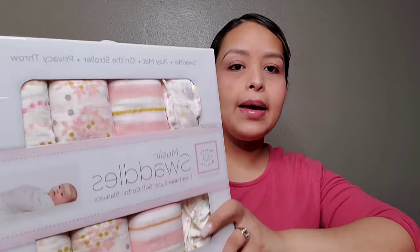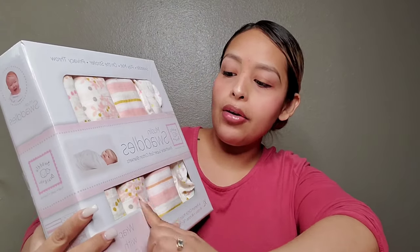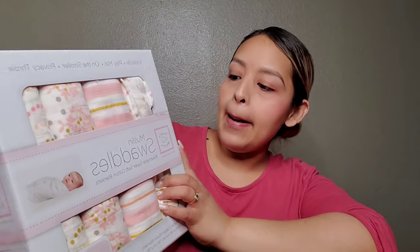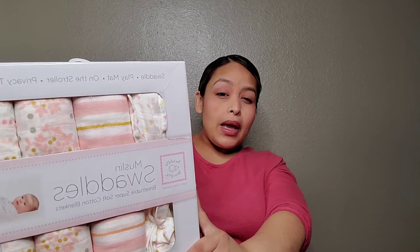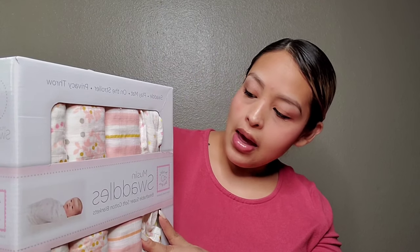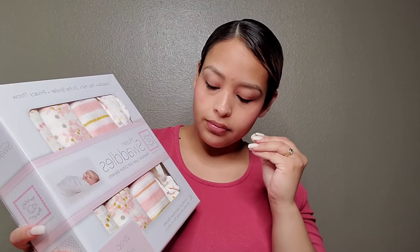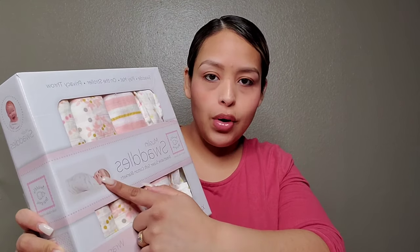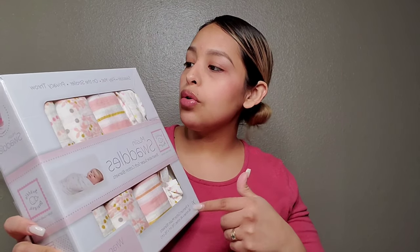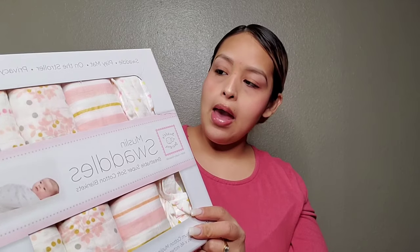Something I'm trying new with this baby is muslin swaddles. I got four of them from Amazon. I like them because they're really thin cotton, and since the baby's gonna be a summer baby, she's not gonna be really hot — here in Texas it gets pretty hot. They're really long and wide. You can use them as a swaddle obviously, as a privacy throw for breastfeeding, on the stroller — just for everything. I'm super excited about this one.